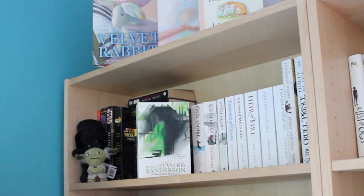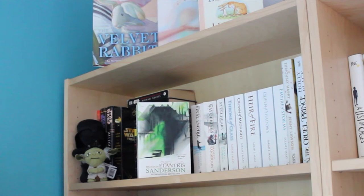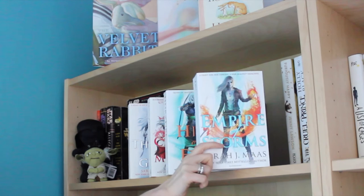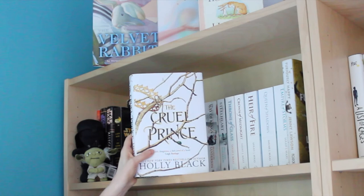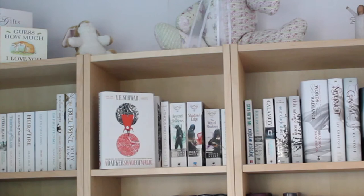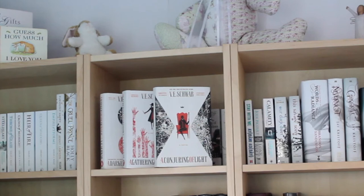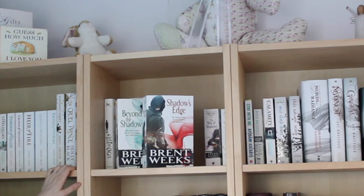Starting with the whites: Elantris, The Final Empire, The Way of Kings Part 1, and Steelheart, all by Brandon Sanderson. Then Throne of Glass, Crown of Midnight, Heir of Fire, Queen of Shadows, and An Empire of Storms, all by Sarah J. Maas. Furiously Happy by Jenny Lawson, The Cruel Prince by Holly Black, Caraval by Stephanie Garber, A List of Cages by Robin Roe, A Darker Shade of Magic, A Gathering of Shadows, and A Conjuring of Light by V.E. Schwab. A Thousand Pieces of You by Claudia Gray, Beyond the Shadows, Shadow's Edge, and The Way of Shadows by Brent Weeks.